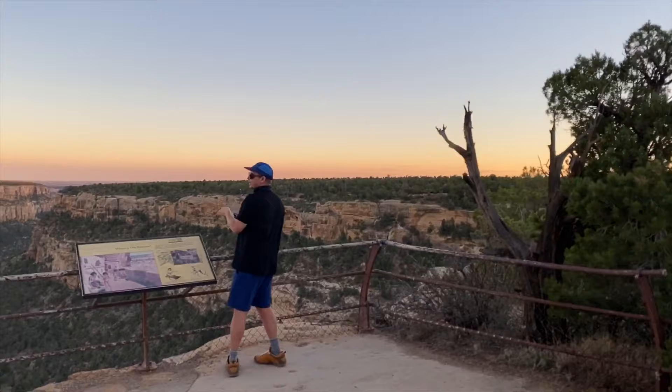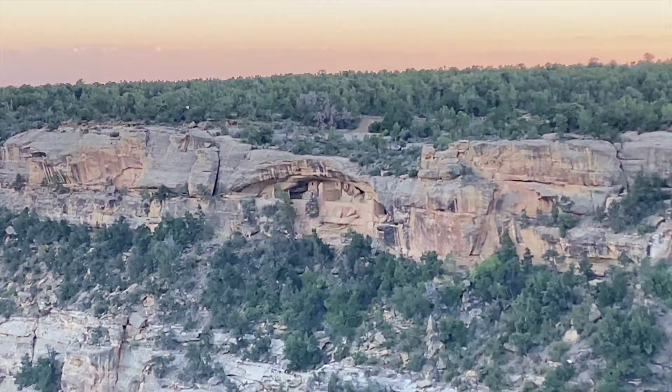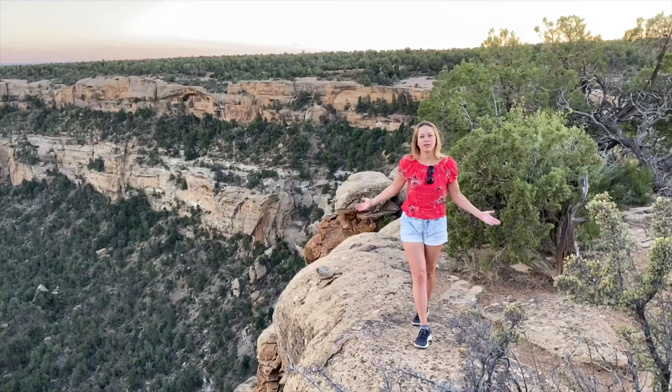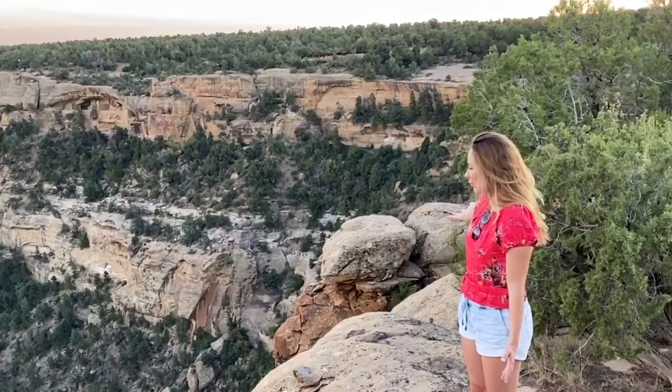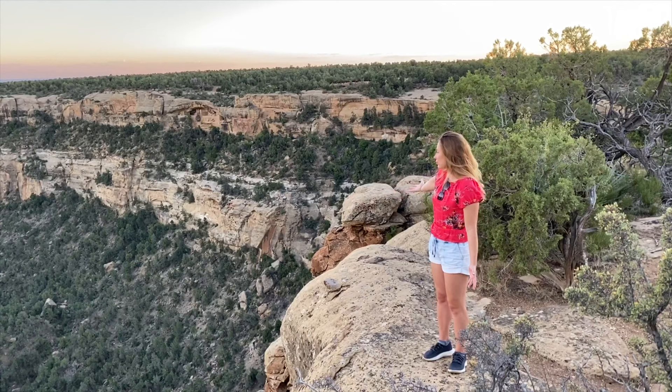We have made it to the Balcony House overlook at Mesa Verde National Park, a World Heritage Site. It's right over there — you need an eagle eye. We're going to zoom in. The color and light right now are incredible. It's so quiet here, nobody's here. There are bluebirds flying — it's just gorgeous. We made it just in time for magic hour.